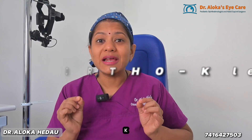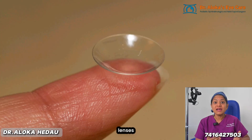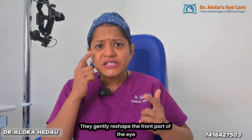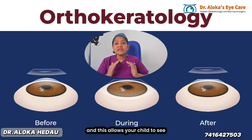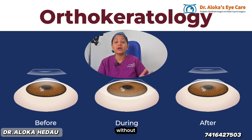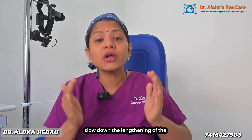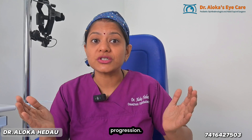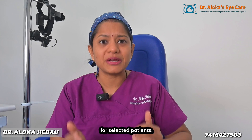Fourth is Ortho-K lenses, popularly known as overnight contact lenses, as these contact lenses are worn while sleeping. They gently reshape the front part of the eye — the cornea — and this allows your child to see clearly during the daytime without glasses. More importantly, it also helps slow down the lengthening of the eyeball and therefore prevents progression. They require expert fitting and excellent hygiene, but they are a great option for selected patients.